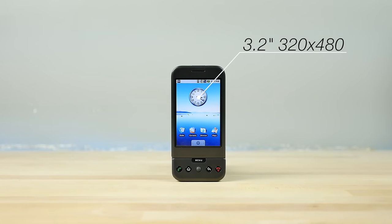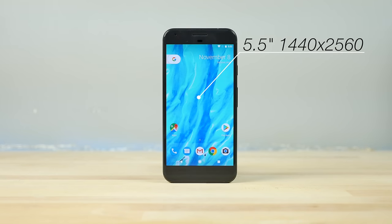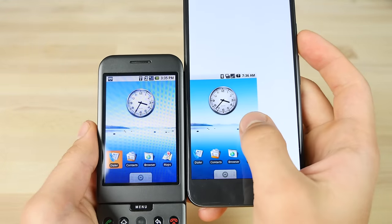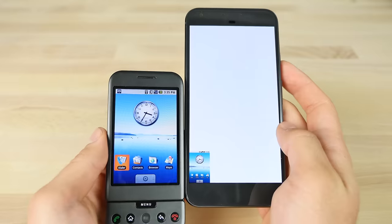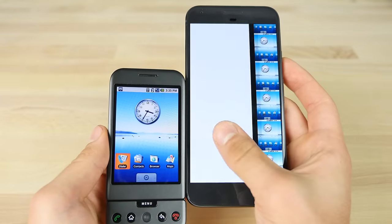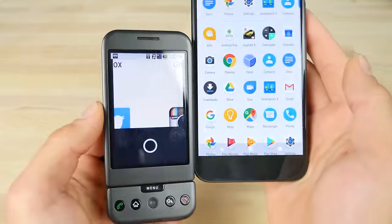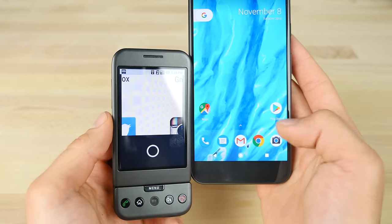Let's talk about that display: 3.2 inches at a glorious 320 by 480 pixels. The new one is a quad HD display at 5.5 inches — the entire surface of the phone almost is the display. For some perspective on the same resolution scale, you can fit almost 24 of the original HTC Dream's display into the resolution of the new Pixel XL. If you tried to reverse that, all you'd be able to see is pretty much the home button on the HTC Dream.